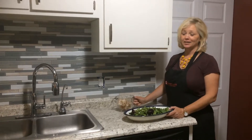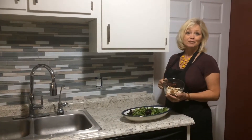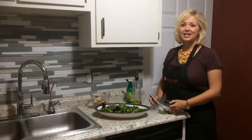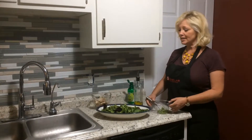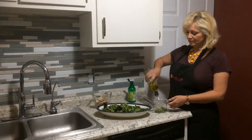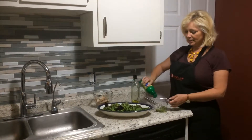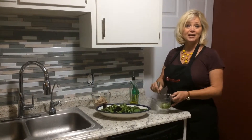Our first salad is taco salad. Everybody loves this. This is chicken I grilled earlier. If you have any leftover grilled chicken from last night, that'll work if you're running low on time. I'm going to mix together a very light and tasty cilantro lime dressing. It's just equal parts of chopped cilantro, some olive oil, and lime juice. All about the same — it's very light and tasty.